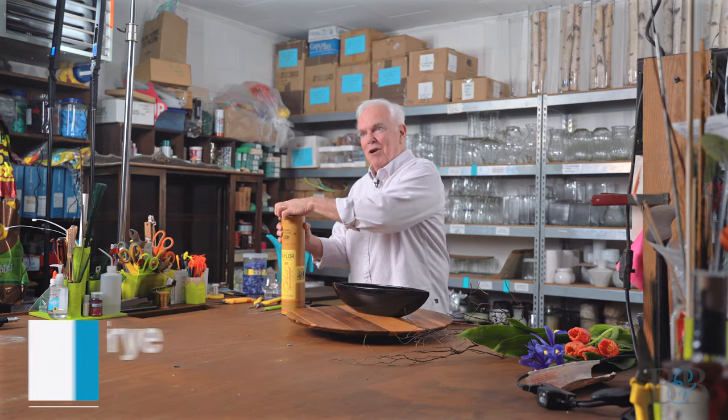Hello friends, welcome to another episode of Blossoms in Bourbon. My name is Mark. I'm the owner here at Creative Occasions. Welcome to my workroom.